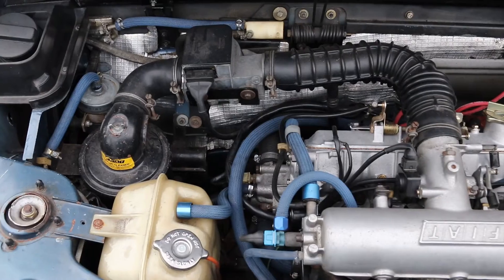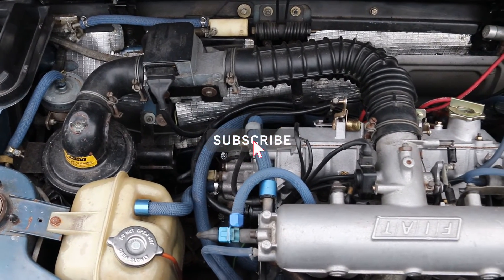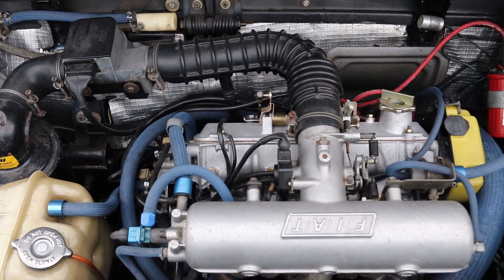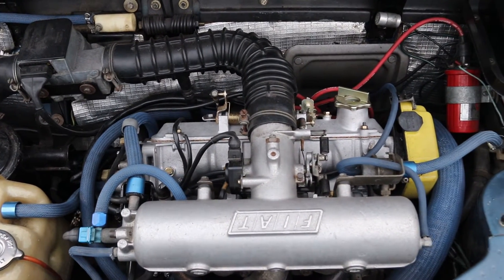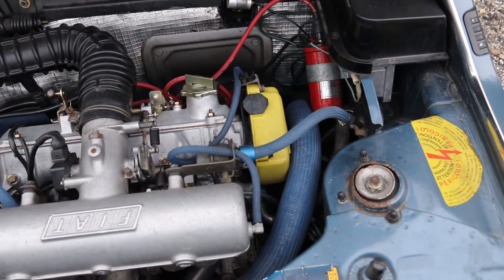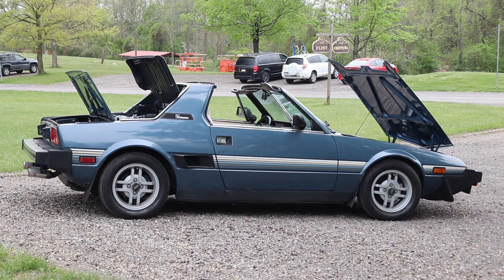So what's in it? It has a 1.5 liter that produces a whopping 75 horsepower, and it weighs 1,900 pounds — I don't know the exact weight, but it's light. So the balance is probably pretty awesome, and it's mid-engine.